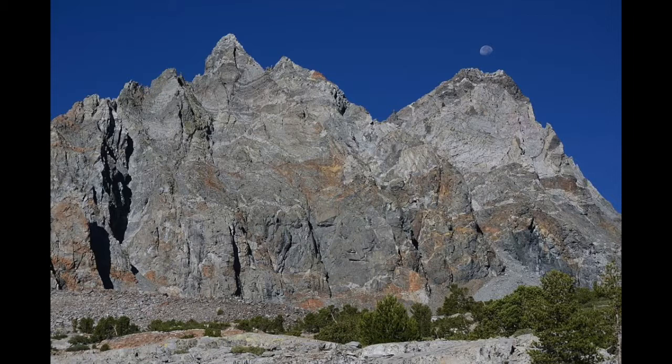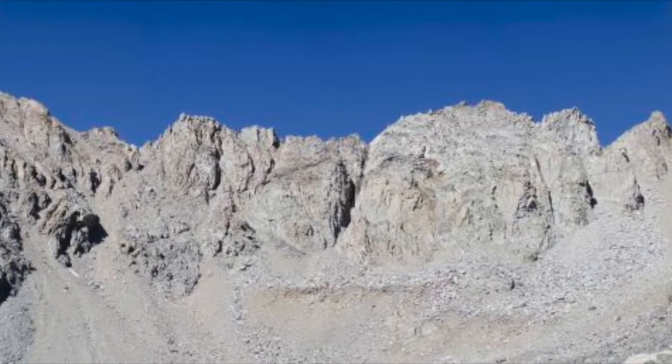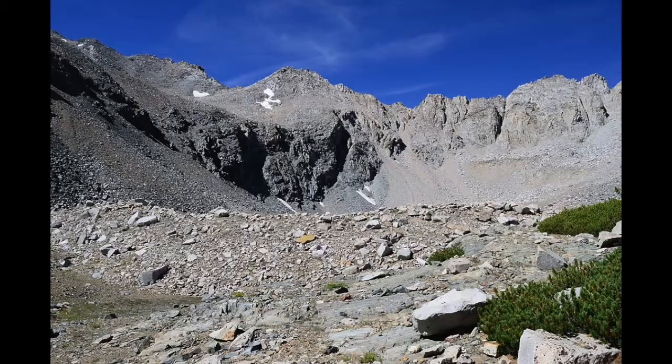I was still up here trying to find some of the bighorn sheep. I headed off to the left and here's this bull. You can see there is nothing for any sheep to eat in this area. And here's a nice shot of the terminal moraine at the bottom of that cirque.